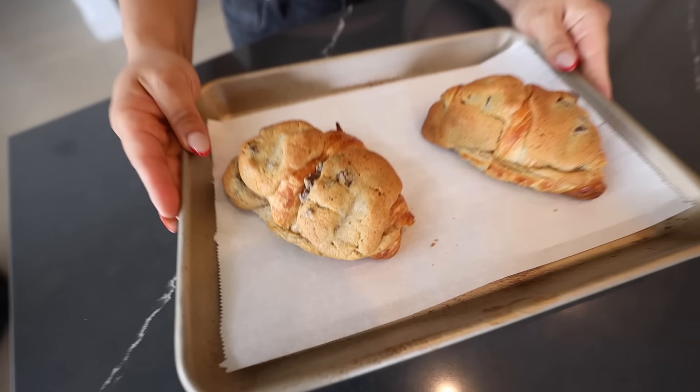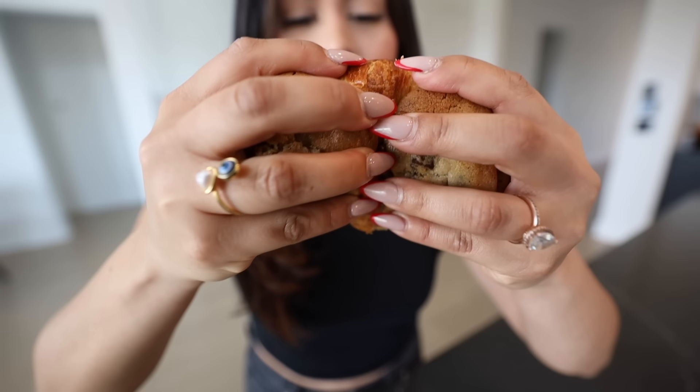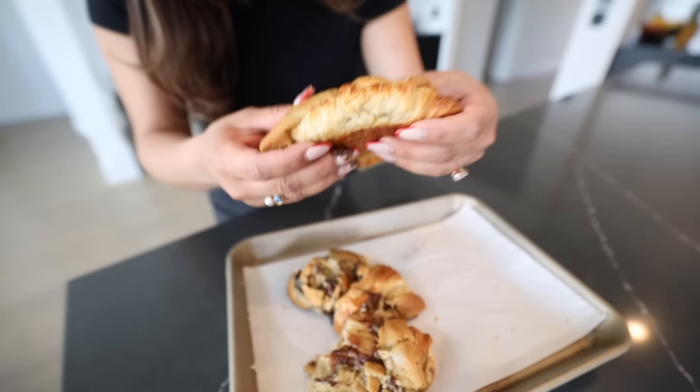Guys, I really wish you could smell my house right now — it smells amazing, divine. The croissants just came out of the oven. I let them cool down and they're nice and ready. We're gonna do a little ASMR moment, so everyone be quiet so we can hear the crunch. Are you joking? Wait — is it raw inside? I think it is raw.